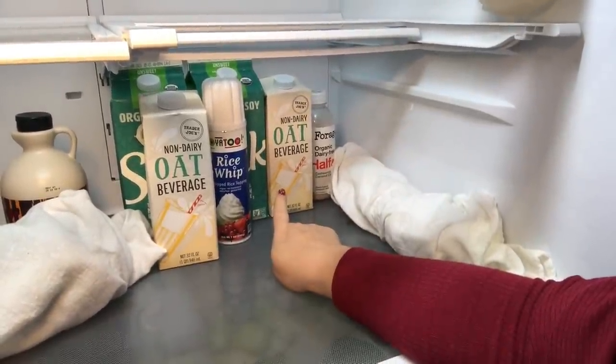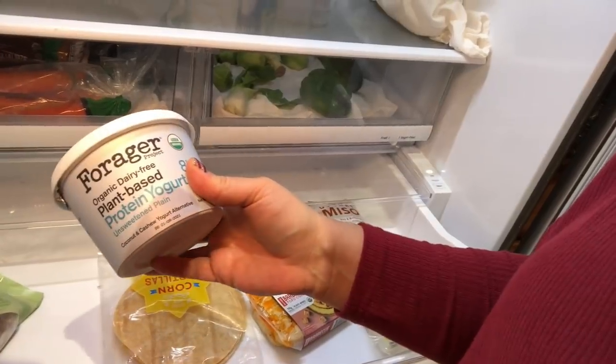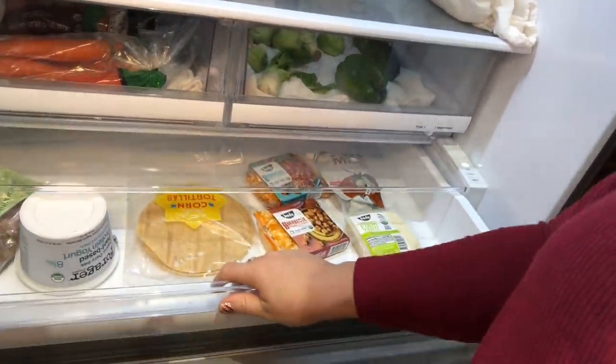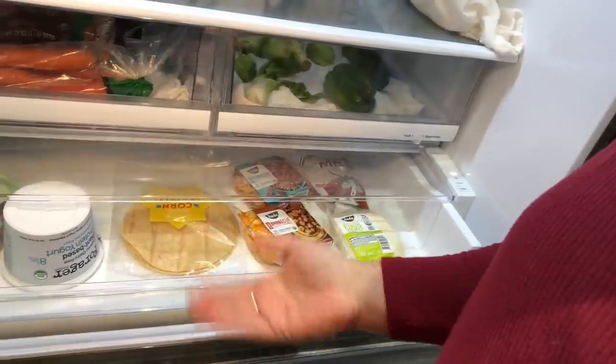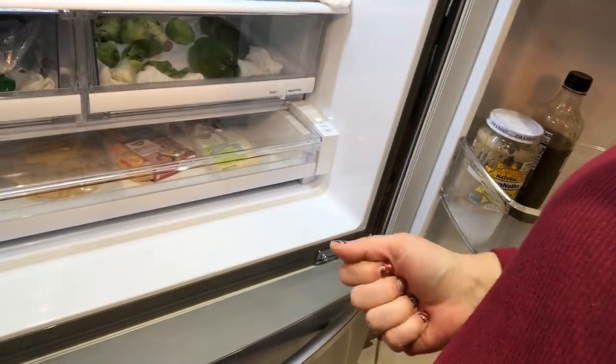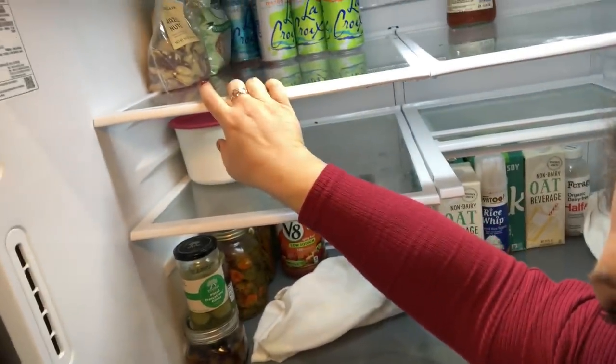Keep milk products in the back of the refrigerator because it stays a whole lot cooler back there than on the door. The door gets opened more and stays warmer, which shortens shelf life. For yogurts and sour cream, store them upside down — it creates an airtight seal and helps them last a lot longer. I also like to store nuts in the refrigerator and freezer.